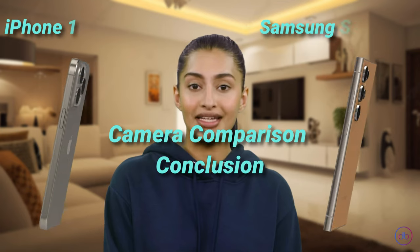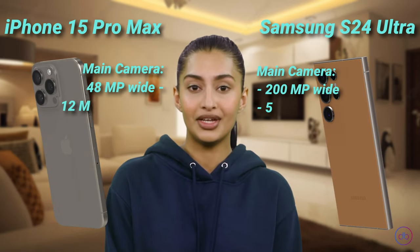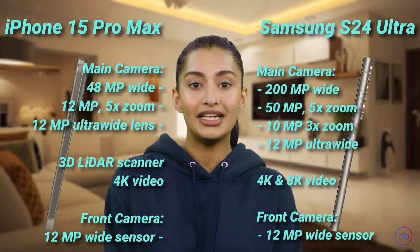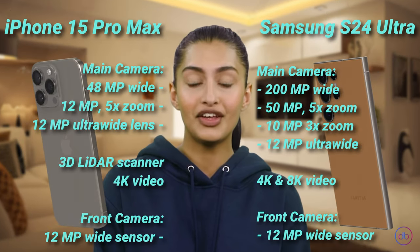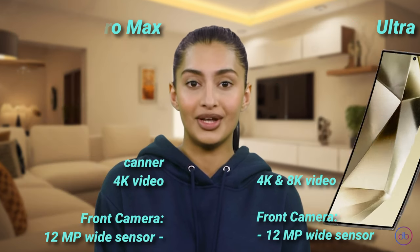The Samsung Galaxy S24 Ultra's camera system is more versatile and higher in resolution, especially with its 200MP primary sensor and the ability to record 8K video. This makes it the clear winner for photography enthusiasts and content creators seeking the highest quality and versatility in their shots.